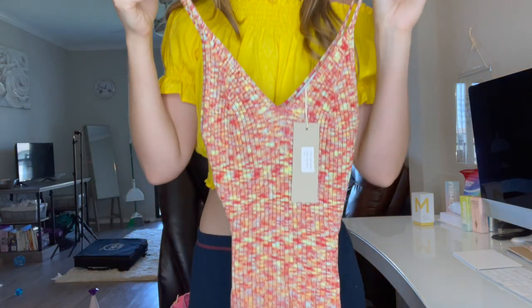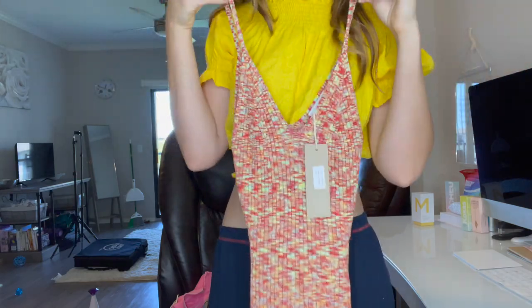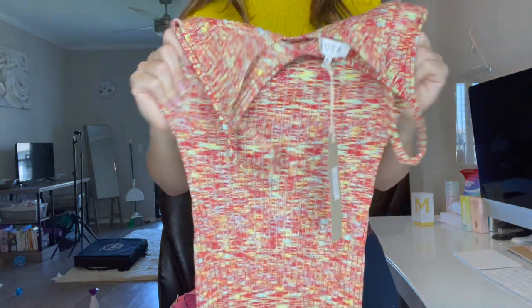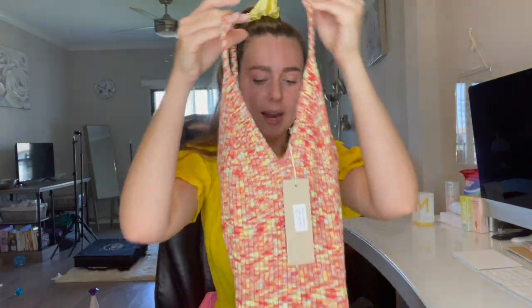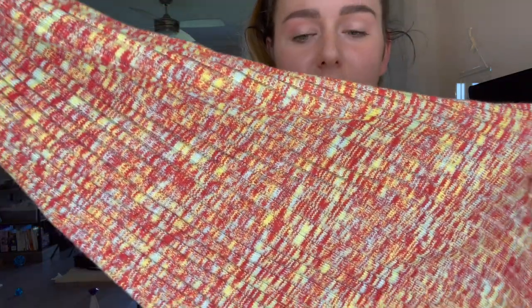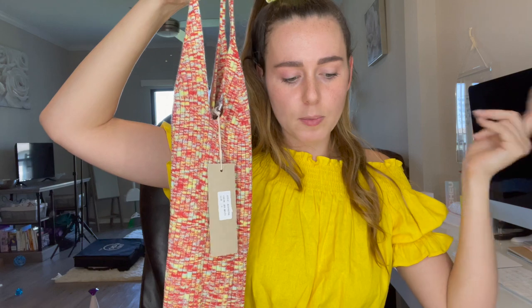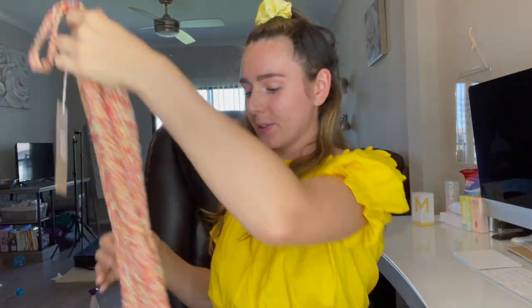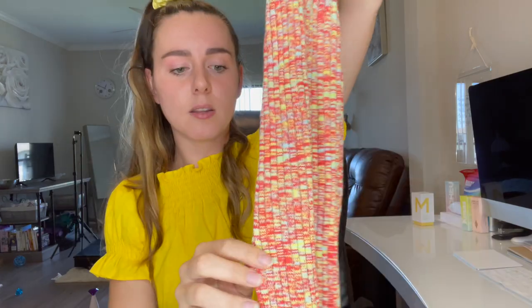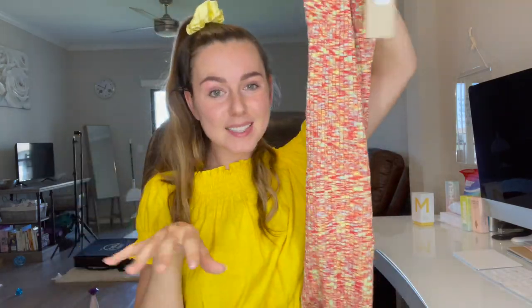The next dress is by Akoa. This one is really cute. It looks small but the material is super stretchy so it's extremely comfortable to wear. I love the print — it is multi-color. It's a knit cami midi dress in red multi and this is in a size small. The lemon dress I ordered in extra small. It also has a slit on the bottom right side which I love — slits in dresses are adorable.